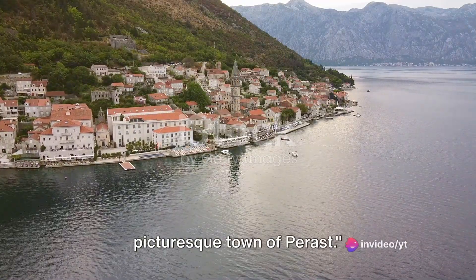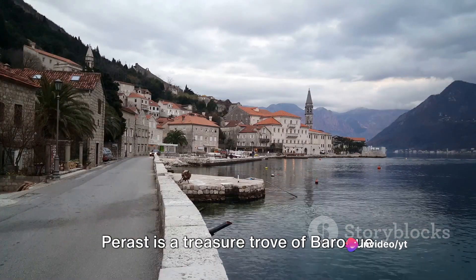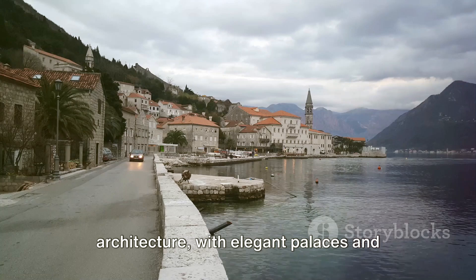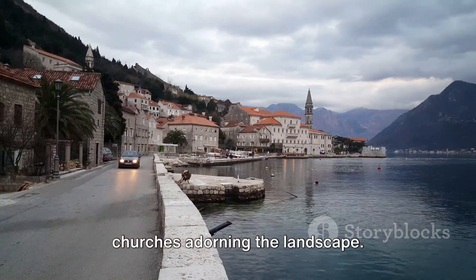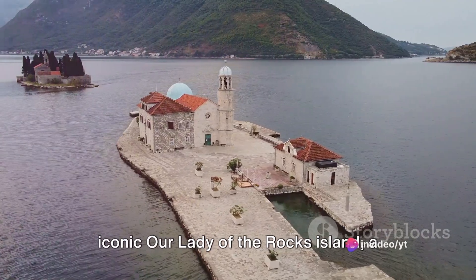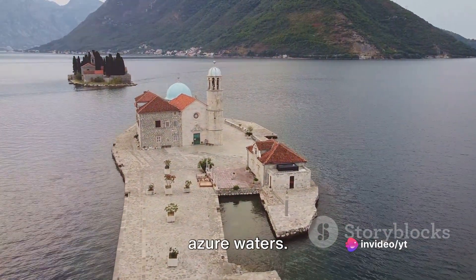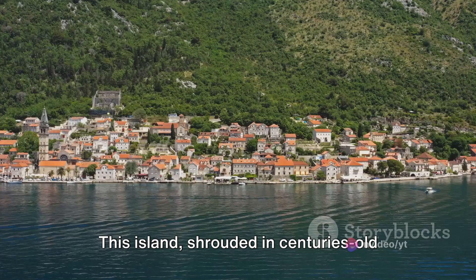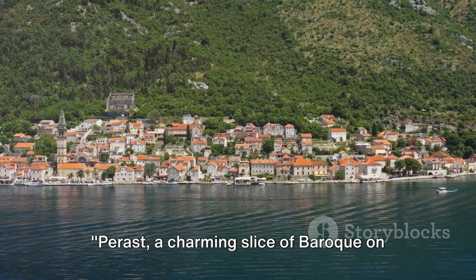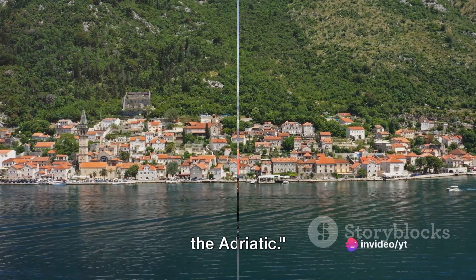At number 5, we arrive at the picturesque town of Perast. Nestled on the shores of a tranquil bay, Perast is a treasure trove of Baroque architecture, with elegant palaces and churches adorning the landscape. The town's charm is amplified by the iconic Our Lady of the Rock's Island, a compelling spectacle that emerges from the azure waters. This island, shrouded in centuries-old legends, is a must-visit for any traveler. Perast, a charming slice of Baroque on the Adriatic.